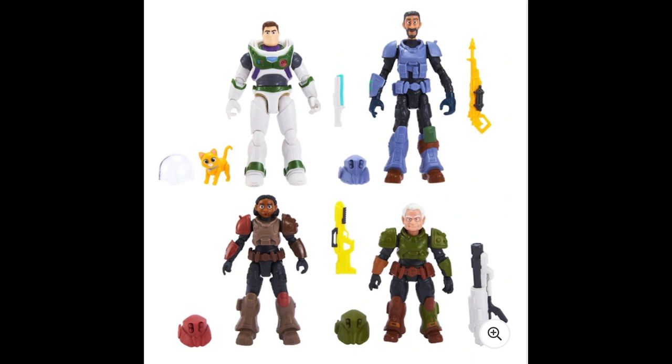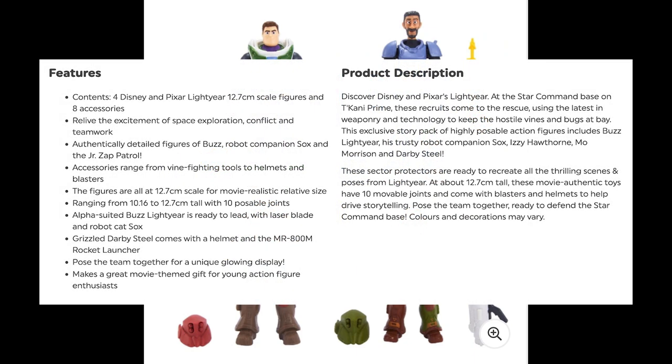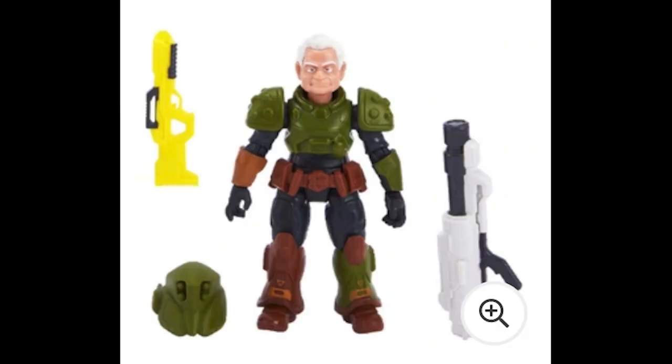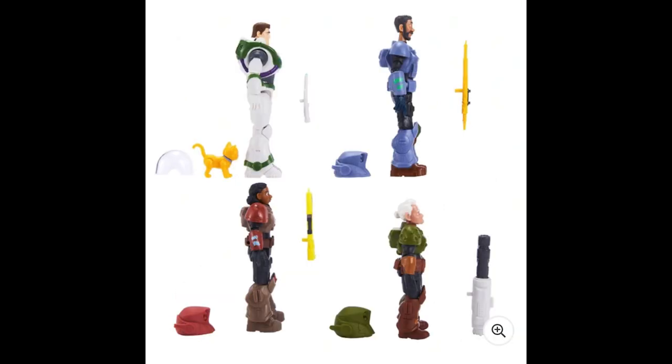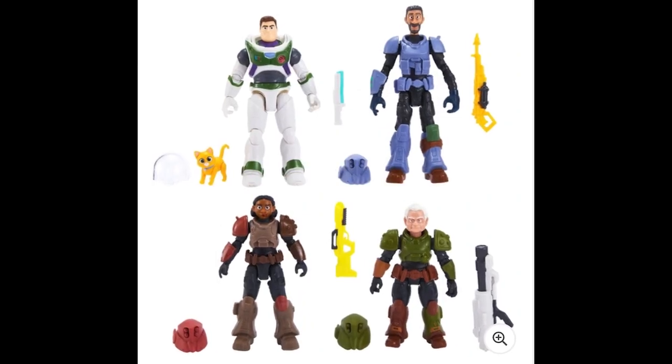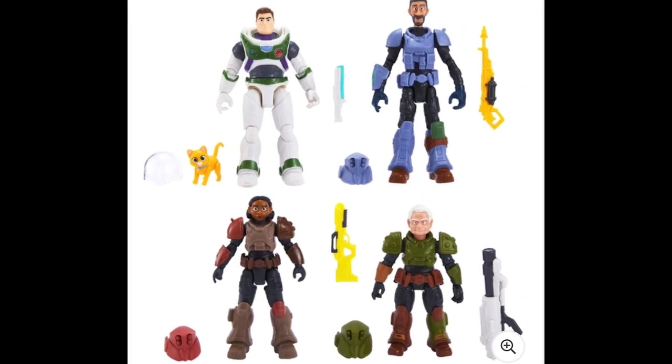Switching over to Mattel's Lightyear 5-inch scale action figure collection, next we have the Recruits to the Rescue figure 4-pack. This pack is mostly made up of the same figures available as single-packs, however it gives us our first look at the Darby Steel figure, which I don't think has been released as a single-pack yet. So whether he'll be exclusive to this set or also released on a single card remains to be seen. Either way, this is a good starter pack for the 5-inch range.